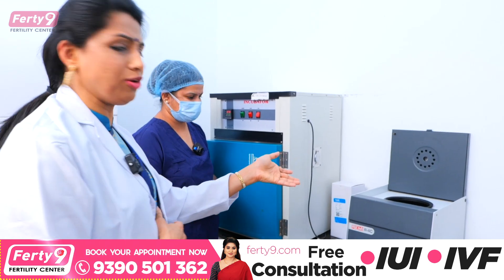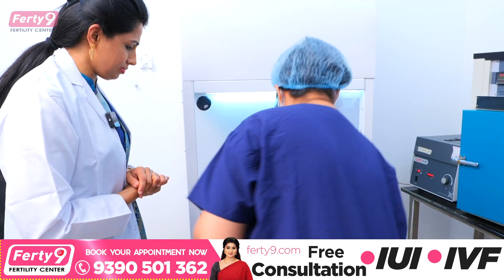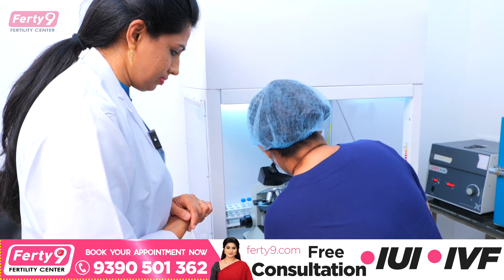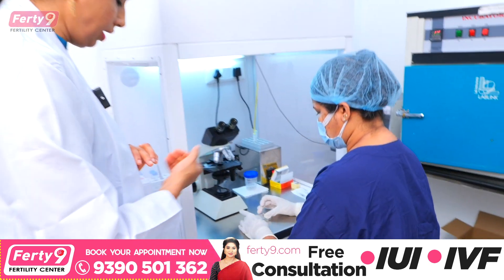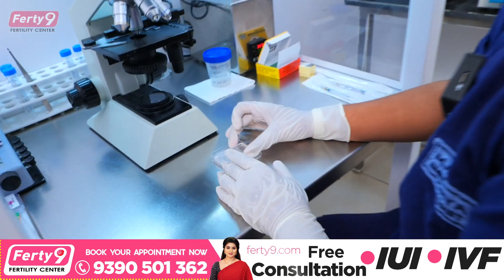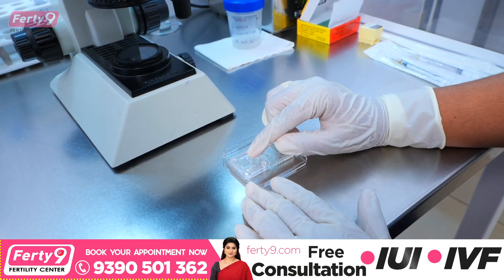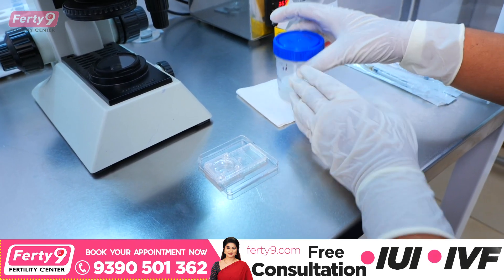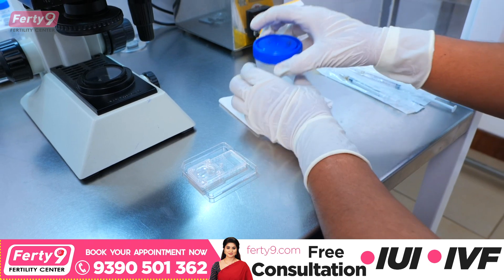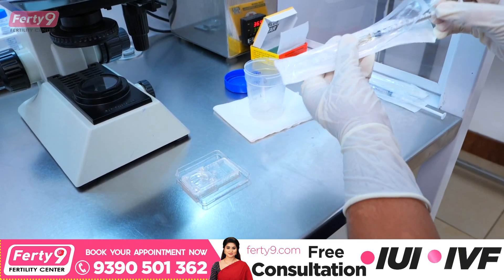Now this technology is very simple. This is the microfluidic sperm device. It has an inlet port and an outlet port. First, I give a semen sample — this is an unprocessed semen sample of 0.85 ml.